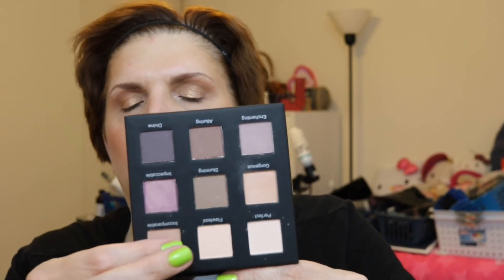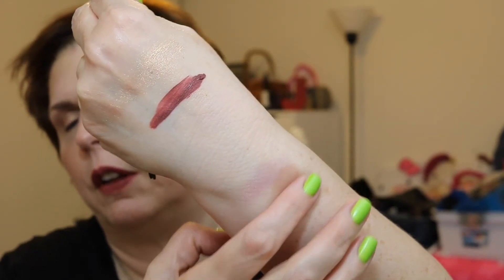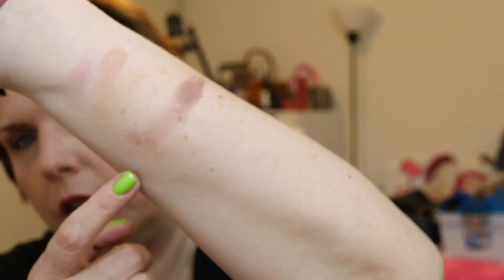I like that they have both matte and shimmer options. There are lid shades like Impeccable, crease shades like 'Incomparable,' and I also tried 'Alluring' — a nice brown, probably good for all over and crease. It's a little satiny, like a pinky brown. I'm going to have fun playing with this palette. I don't mind getting one like this in BoxyCharm at all.